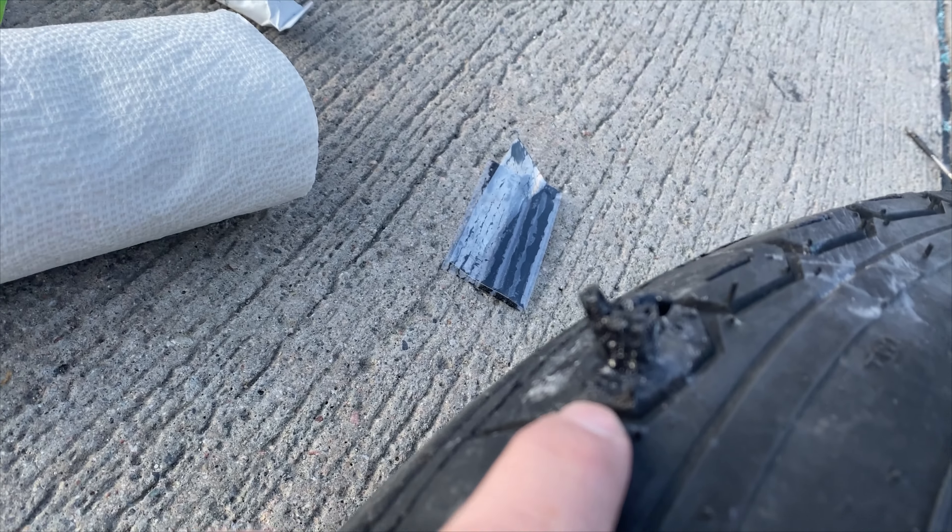My spare had a leak right here, almost in the sidewall. This is something I should have remembered — I should have known. It's one of those things: had a flat tire, changed it, and it's like, oh, we need to get that fixed and replaced. Never got around to it.